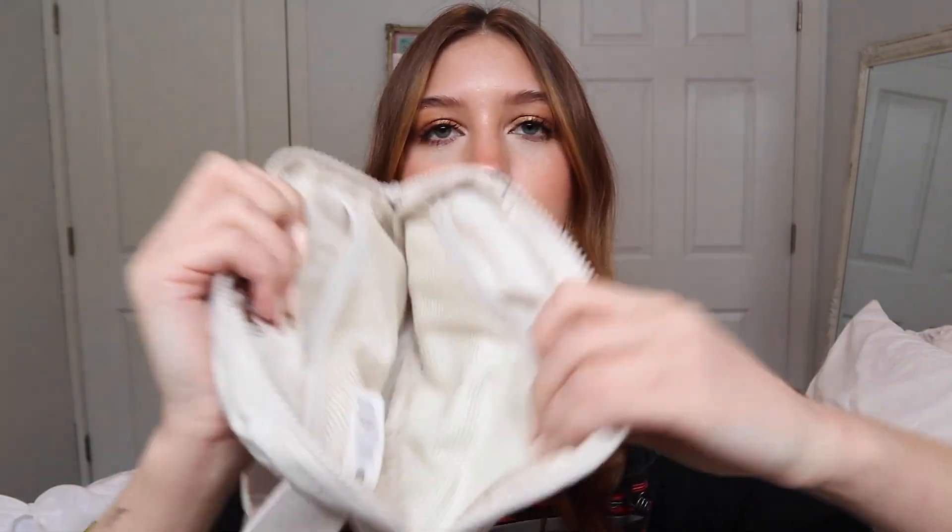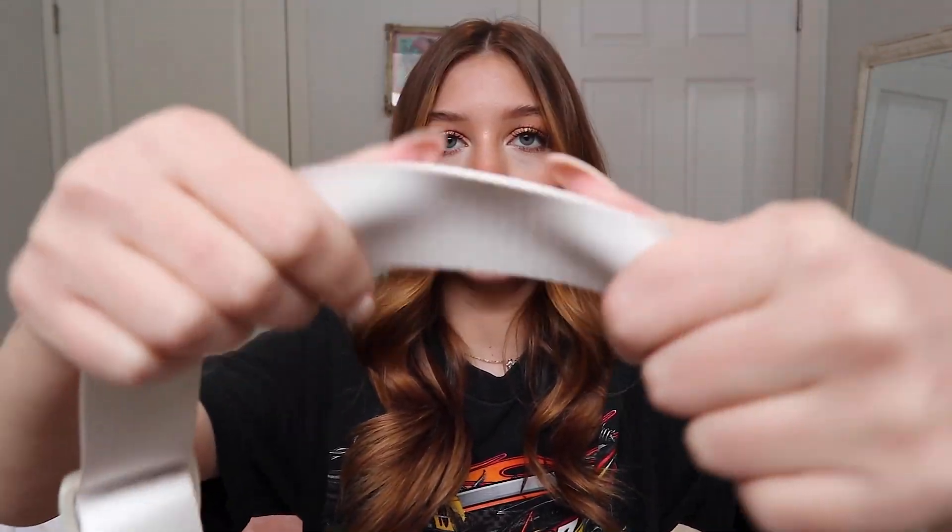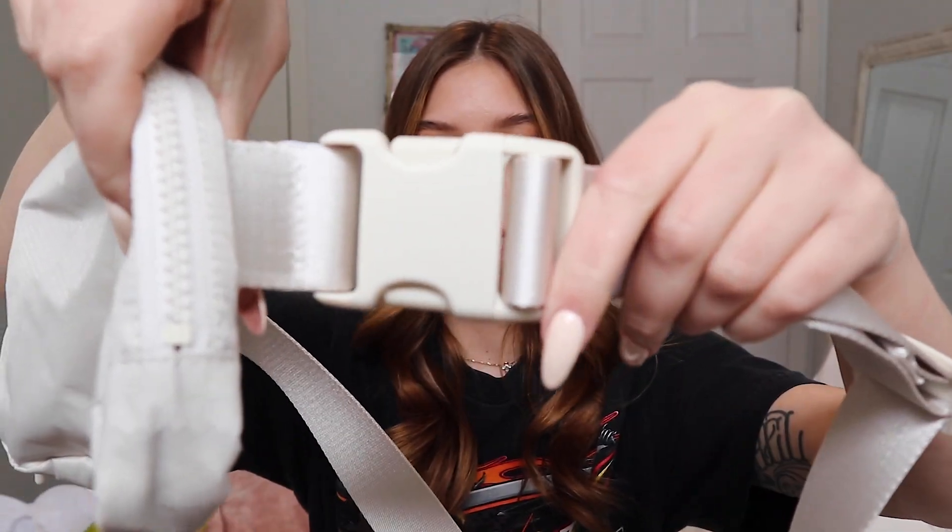Inside the belt bag there are some smaller pockets and a bigger pocket where you can throw in cards and whatever you need. It's a nice material that won't be ruined if it gets wet. I will be careful with the light-colored one since light colors can get discolored by darker clothing. The strap is really nice and thick, and the belt clip part is also very solid.